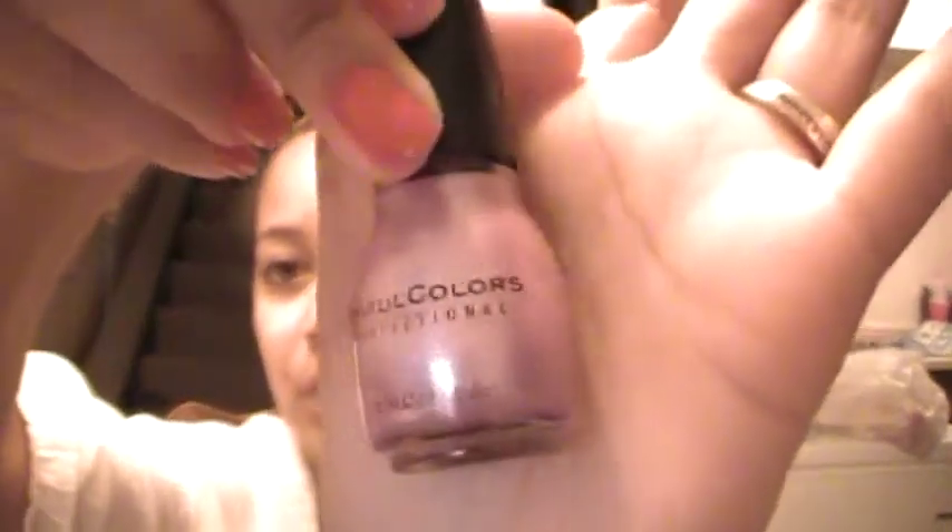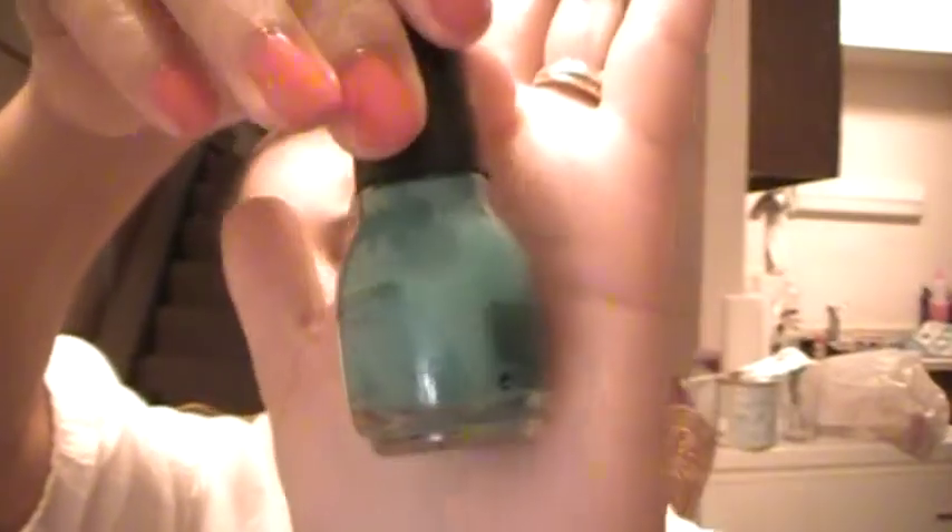I have a Sinful Colors nail polish in Purple Diamond — a really light purple color with a little bit of glitter in it. Another Sinful Colors in Rise and Shine, like a teal-y blue. I have a China Glaze in Ruby Deer.